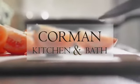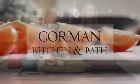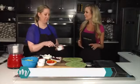Wild Time Cooking with Allison Davis is brought to you by Corman Kitchen and Bath. Welcome back to Midday, here with Chef Allison Davis in the kitchen of Wild Time. We're sticking with this Mediterranean healthy theme. What are we doing today?